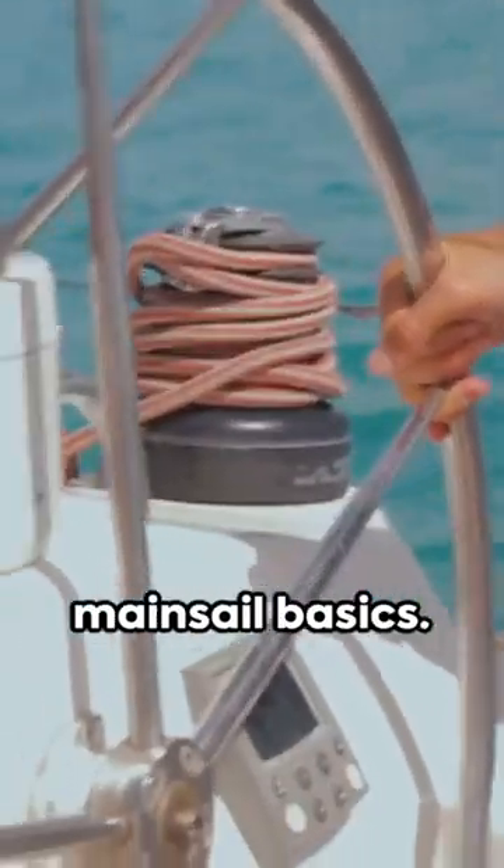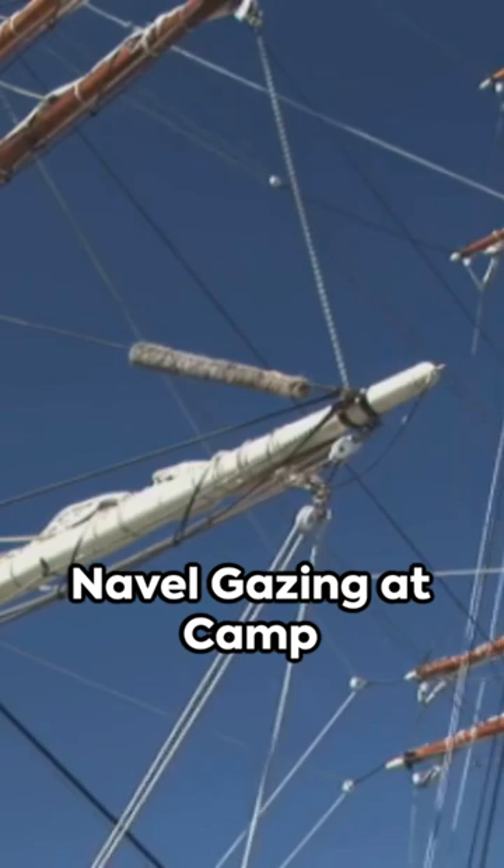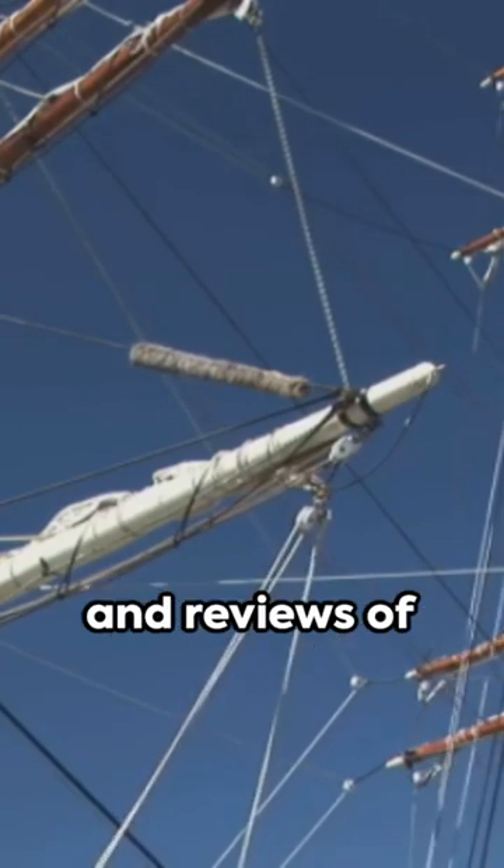We'd love to hear your thoughts on mainsail basics, and don't forget to subscribe to our YouTube channel, Navel Gazing at Camp David, for full tours and reviews of catamarans and monohulls with your host David Orton. Until next time, fair winds.